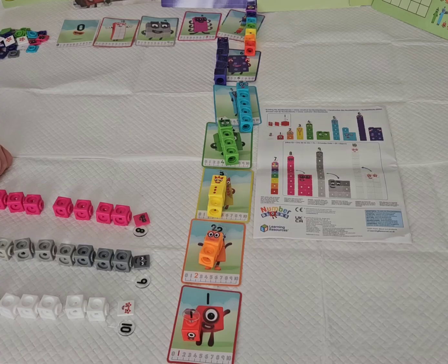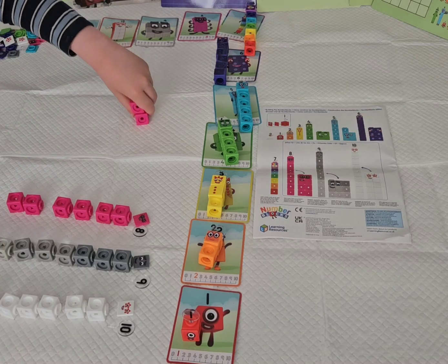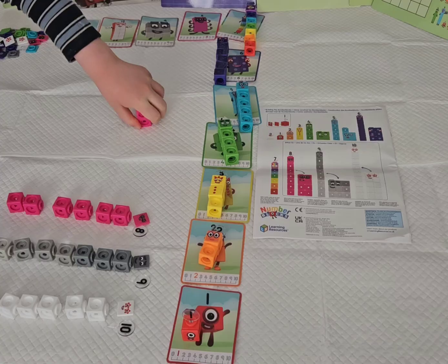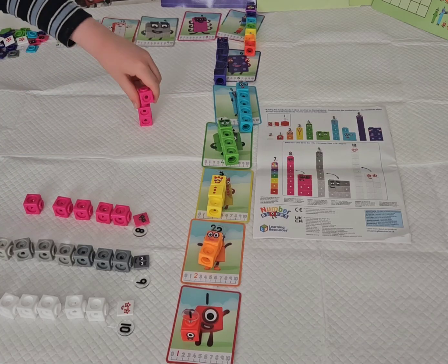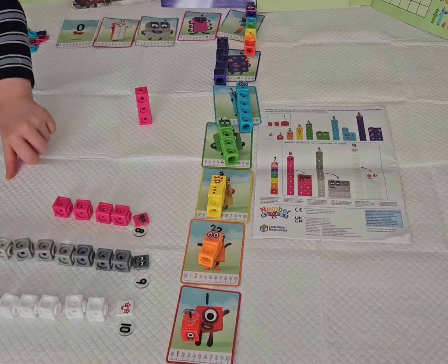Now, has everyone been waiting for number block 8? He's the superhero of number land. And there are lots of other superheroes in number land. They can divide into eight.